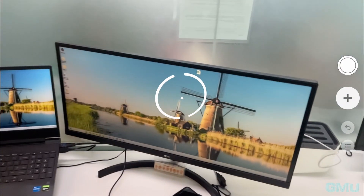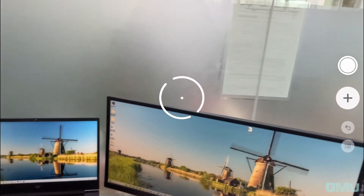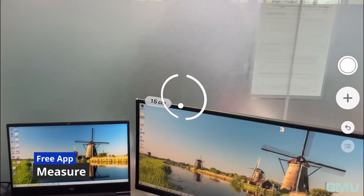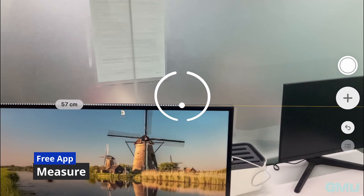One of the fundamental applications of the LiDAR sensor is its integration with Apple's native Measure app. By simply pointing the sensor at an object and adding points of measurement, the app automatically calculates the distance.